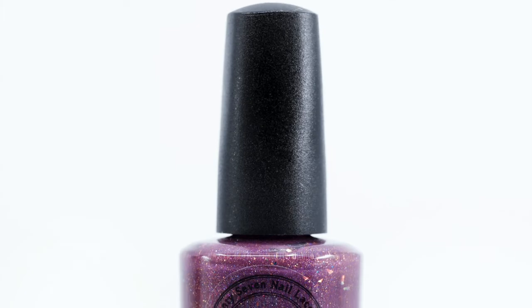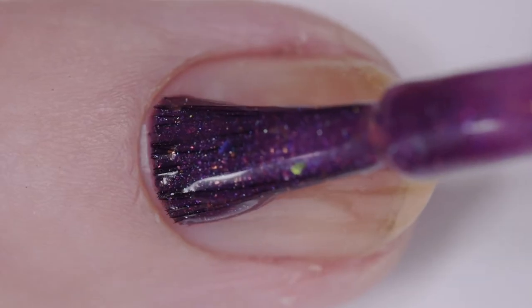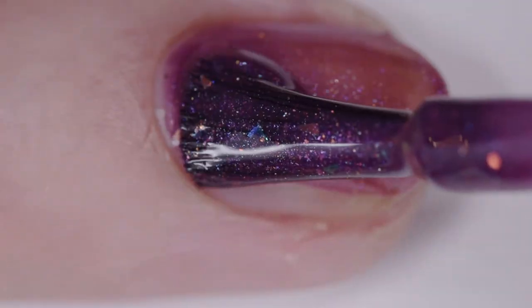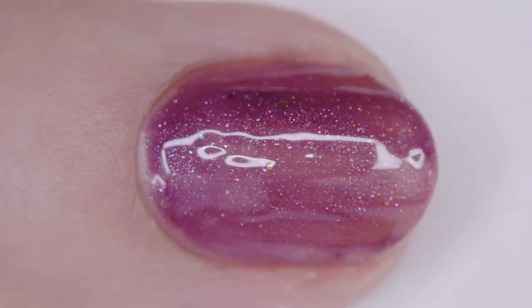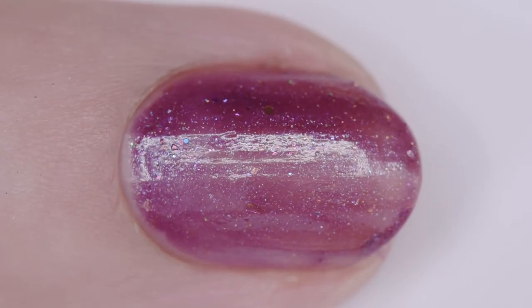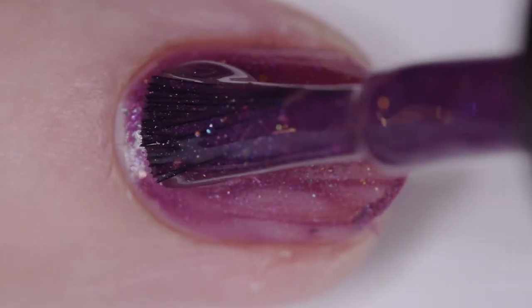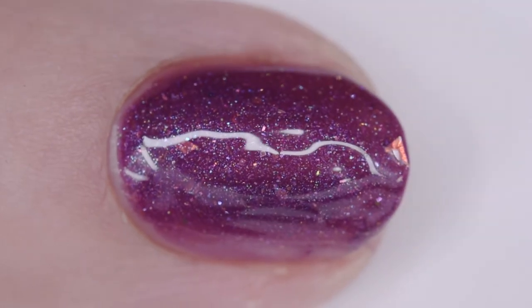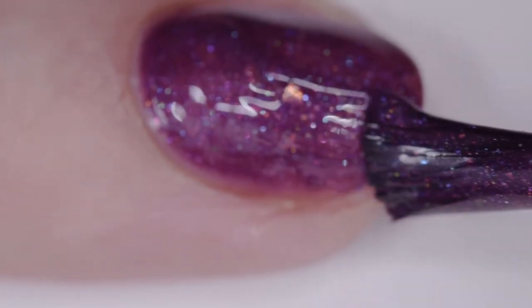77 Nail Lacquer 'Spirit of Enchantment' is a muted dark plum purple with hollow shimmer and a variety of multi-chrome iridescent shimmers and flakes. It has a quick dry time and good formula. I wore it in four thin coats, but two or three will cover. It needs top coat for shine and smoothness. The inspiration is artwork depicting a forest guardian goddess or dryad. The price is $12.50.